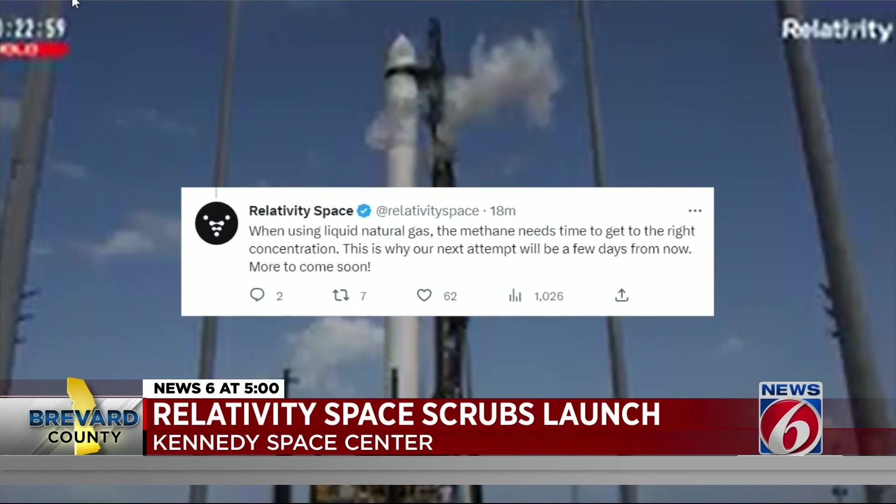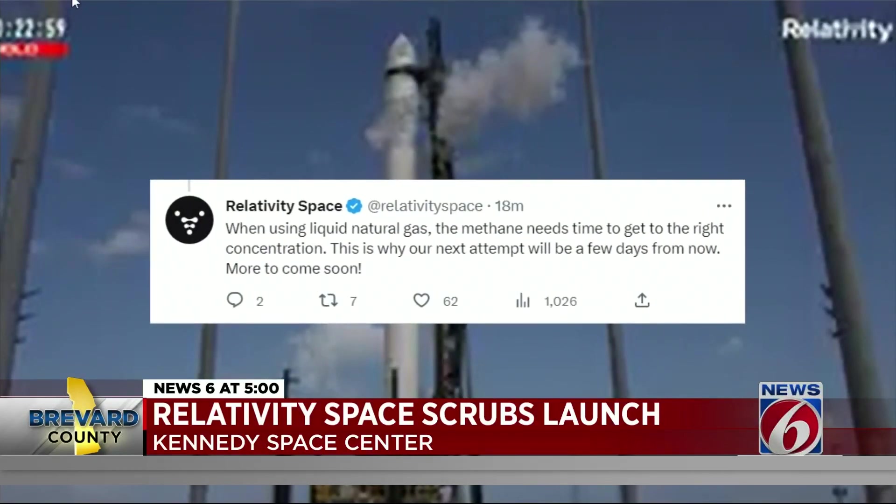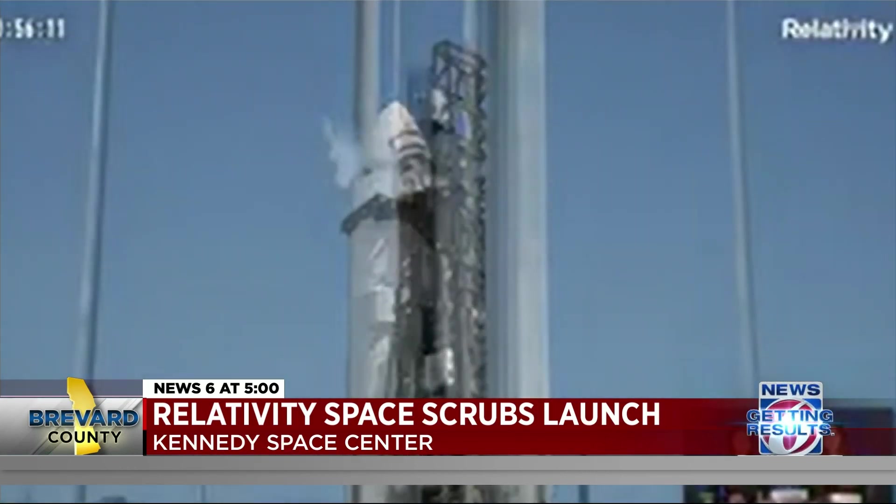Relativity Space said it stopped the launch of its Terran 1 rocket due to propellant thermal conditions on stage 2. The company tweeted that when using liquid natural gas, the methane needs time to get to the right concentration, and that's why its next attempt will be in a few days.